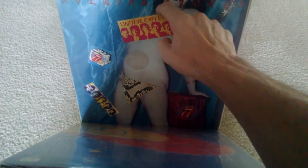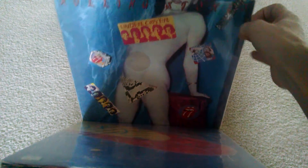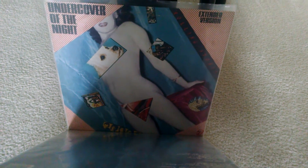Undercover — that's got stickers on it. And the 12-inch extended version of Undercover of the Night. So there's the 12-inches.